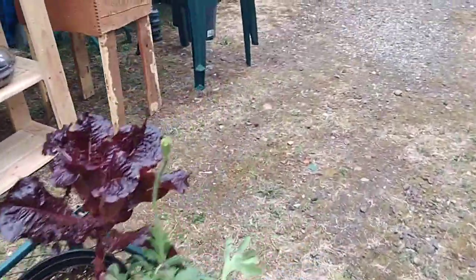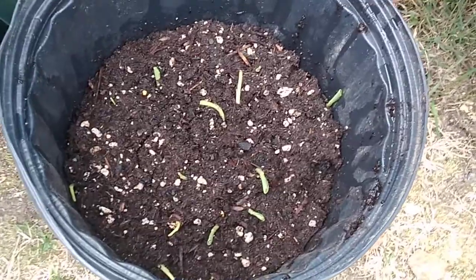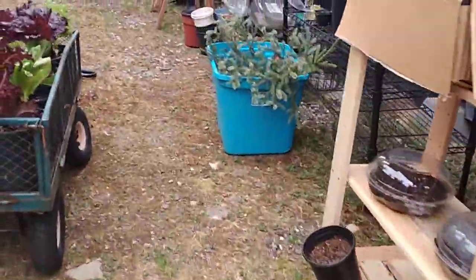Yeah, so we got the corn all transplanted today — up in the big bin in the truck for the garden on the grow, and then I put some others in here. This was the last of what I transplanted. Started getting, you know, over the corn transplanting. And then there's some more over here in these little buckets.